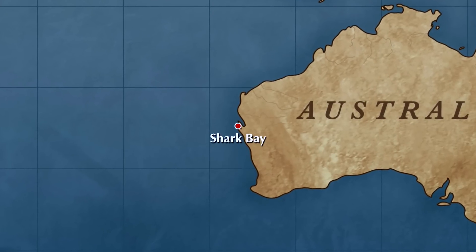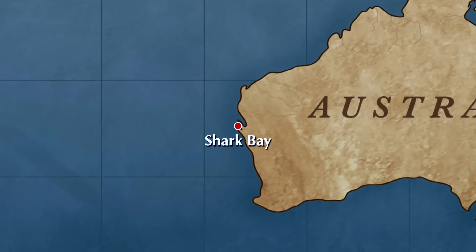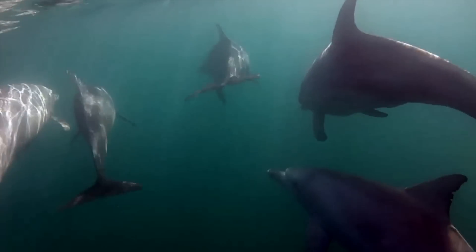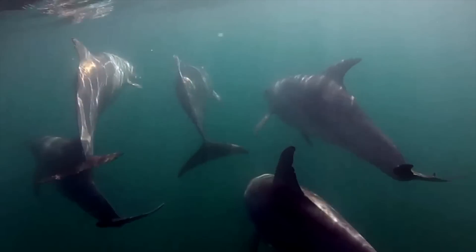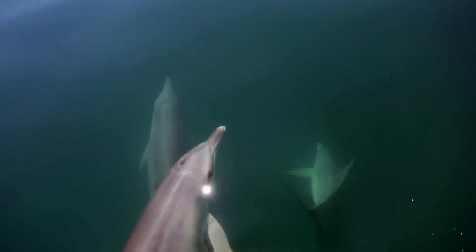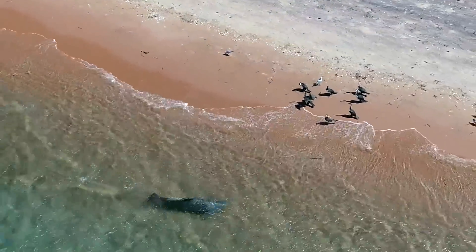The World Heritage Area of Shark Bay, Western Australia is home to a large population of Indo-Pacific bottlenose dolphins. The Shark Bay dolphins exhibit fission-fusion grouping patterns and are renowned for engaging in a remarkable variety of different foraging techniques.